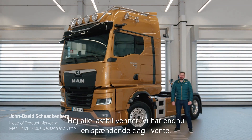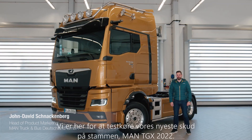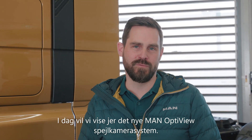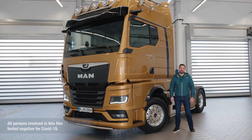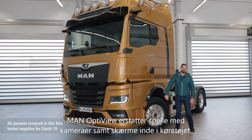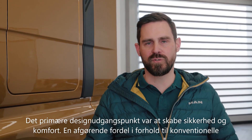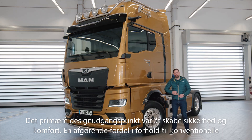Hi there truck friends, we've got another exciting day in store. We're here for a test drive with our new MAN TGX from model year 2022. Today we'll be showing you the MAN OptiView mirror replacement system. MAN OptiView replaces mirrors with cameras and displays inside the vehicle. The primary design objective was to increase safety and comfort.